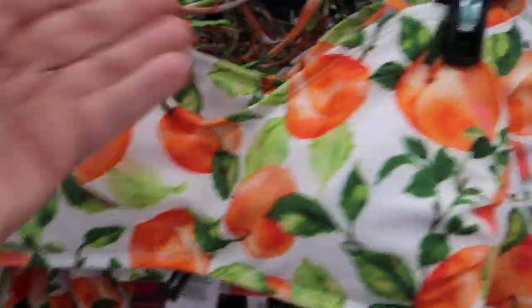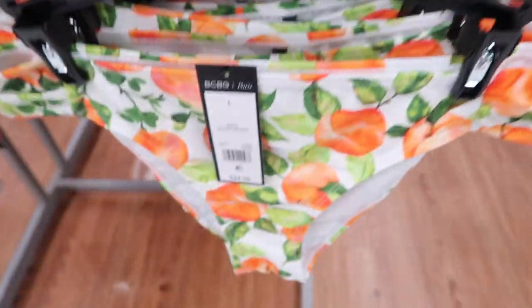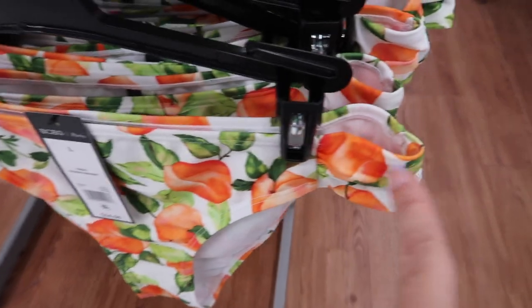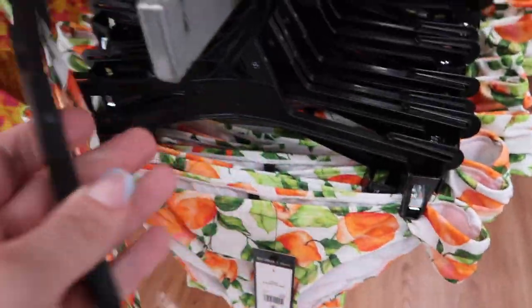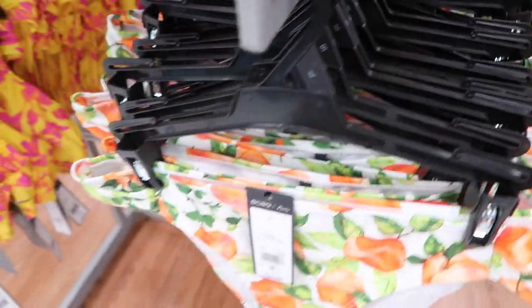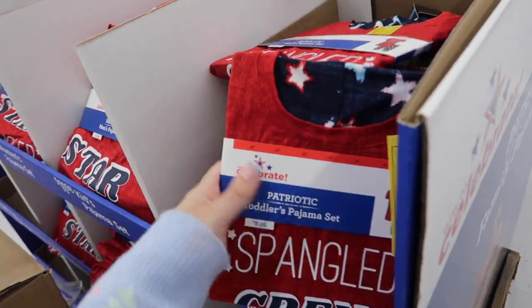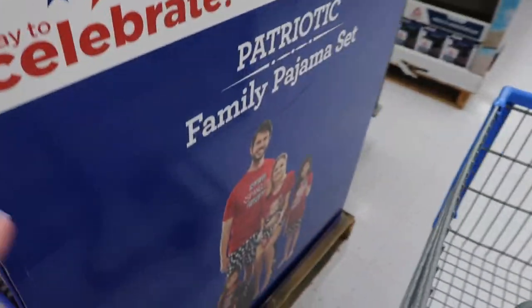New bikini from BCBG — this one is a bandeau style with little sleeves and a halter neck style with a band in the back. The top is $24. The matching bottoms have a little ruching on the side and a mid-sized back, and are also $24.